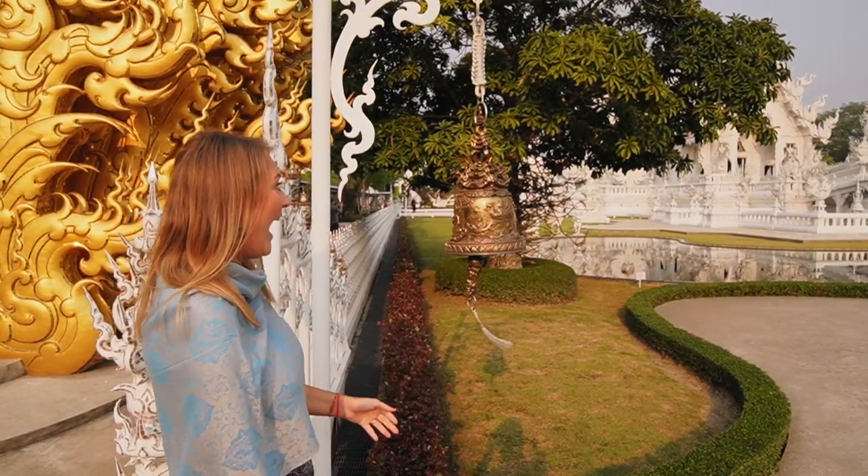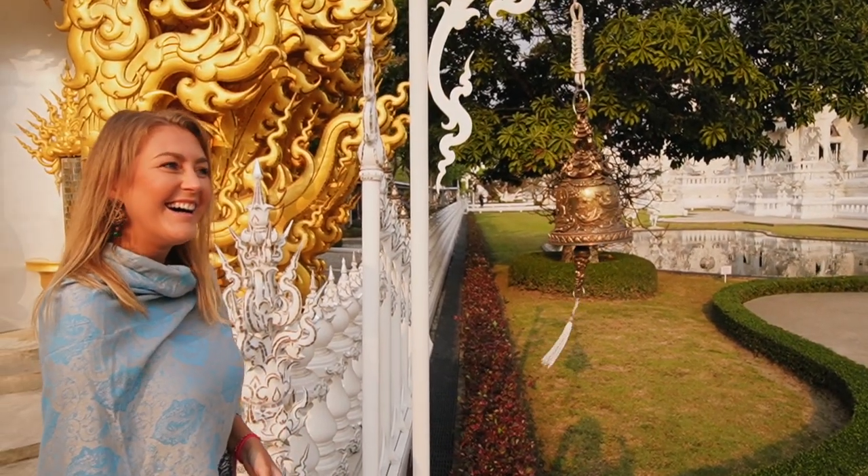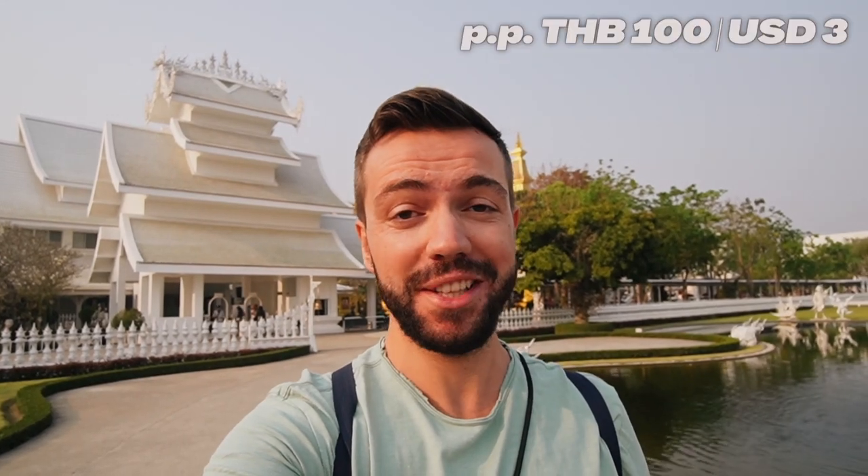Good morning everyone! It is really, really early today — we had to get up about 6:30 in the morning to come to this beautiful white temple. It is probably the most popular place here in Chiang Rai, that's why you need to get up early to avoid all the tourists. Even if the white temple is of course a temple itself, it is also definitely a masterpiece.